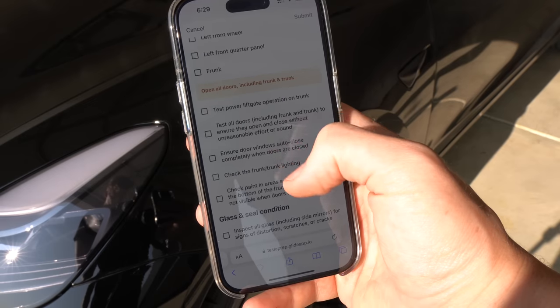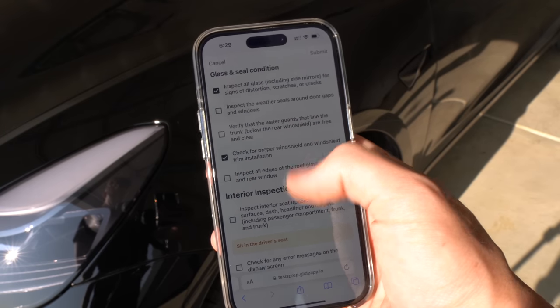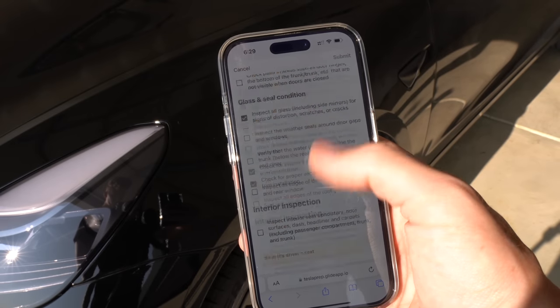Starting off, we have something that you should do literally the second that you take delivery: delivery inspection and checklist. I'm going to have linked below the best delivery day checklist that you can use — it's going to have you looking at things that you didn't even know existed or that you should even look at. While Tesla has improved build quality substantially over the past few years, it's still good to double check, especially when spending $50-plus grand on a vehicle.